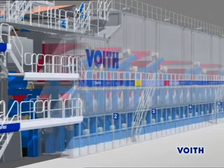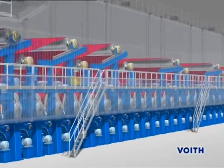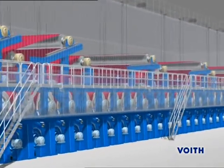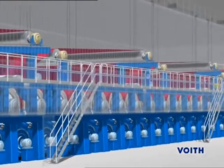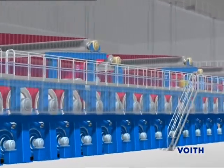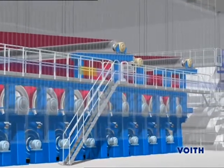In the dryer section, the remaining water must be evaporated by the supply of thermal energy. For this purpose, the paper web is led over drying cylinders that are internally heated by steam. At the end of the drying process, the paper has a residual moisture of 2-5%.